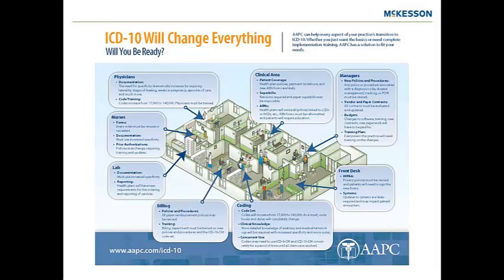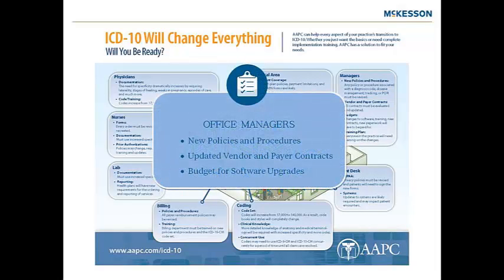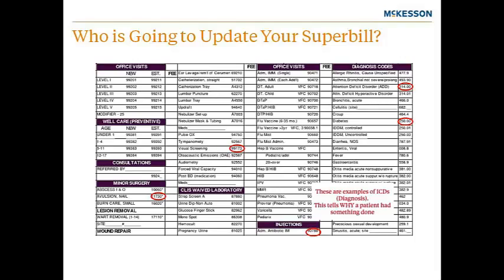Now you're beginning to see how ICD-10 will actually change everything, including all roles in an office. For managers, consider the policies and procedures that will need updating, the updated vendor and payer contracts, and the budget for software upgrades to ICD-10 ready versions. Office managers will need to determine who is going to update forms — whether it's a paper charge ticket, a super bill, or an electronic encounter form used in a PM or EMR system — as ICD-10 will affect this process. This is just the beginning of the areas that offices will have to address during their planning.